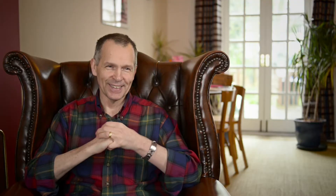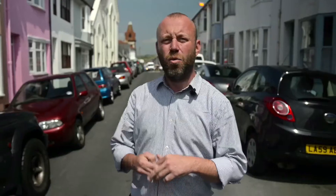As part of the Green Deal Pioneer Places, we were able to give 100 homes in Brighton & Hove a free energy assessment. From these 100 homes, we selected 10 houses to receive up to £10,000 of home energy efficiency improvements for free. We followed the story of three of these houses from start to finish.